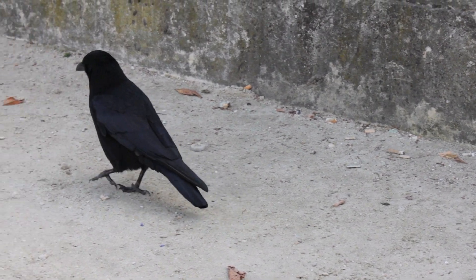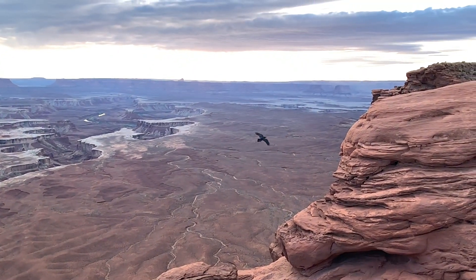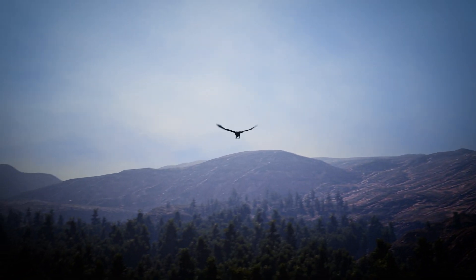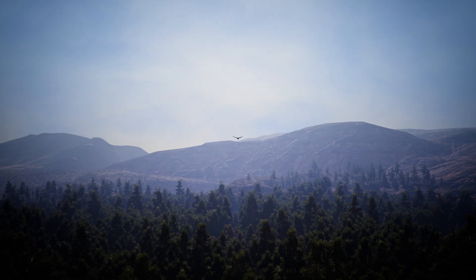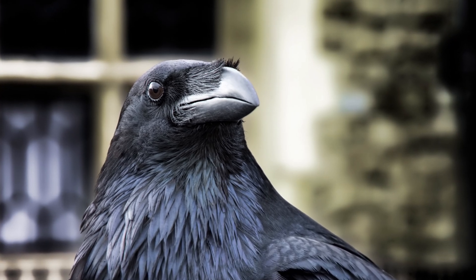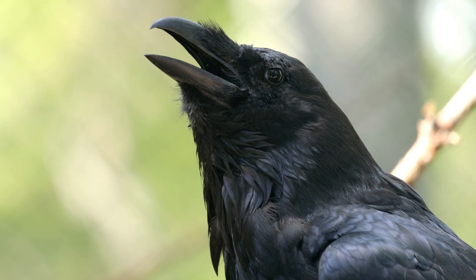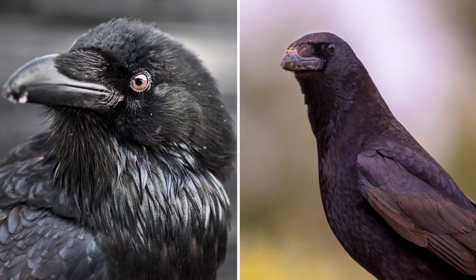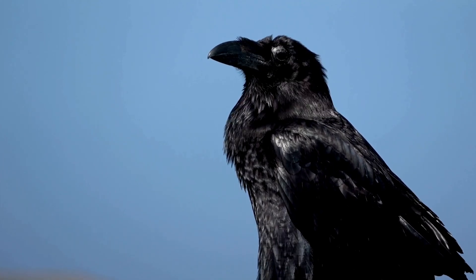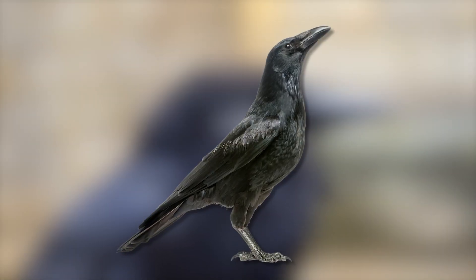Ravens have longer, wedge-shaped tails that come to a point, while crows' tails are shorter and more squared off at the end. This difference in tail shape contributes to their unique flight patterns, with ravens tending to soar more, utilizing air currents to glide for extended periods — often seen performing acrobatic maneuvers such as rolls and dives. Crows typically fly with more frequent wing flaps and follow straighter flight paths. When it comes to their beaks, ravens have larger, more curved beaks, allowing them to tackle a wider variety of food sources. Ravens also have a shaggier appearance, particularly around their throat, with elongated throat feathers called hackles giving them a distinctive ruffled look, while crows' feathers are smoother and more uniform in texture.